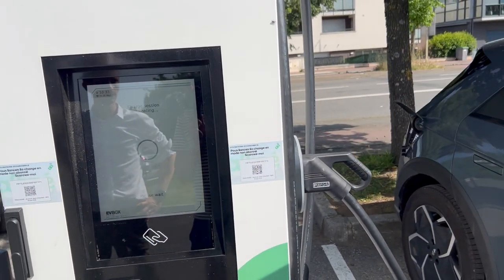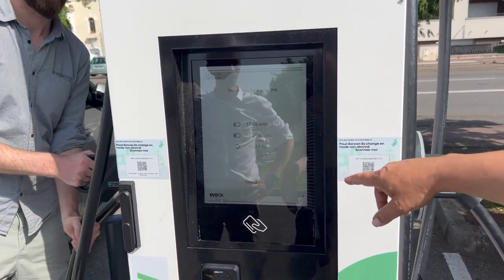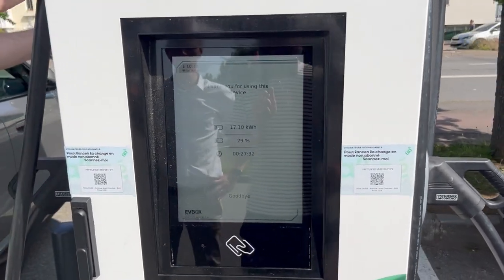We arrived at 2% — very, very low. But when we stopped, it's now at 29%. But it's still low.